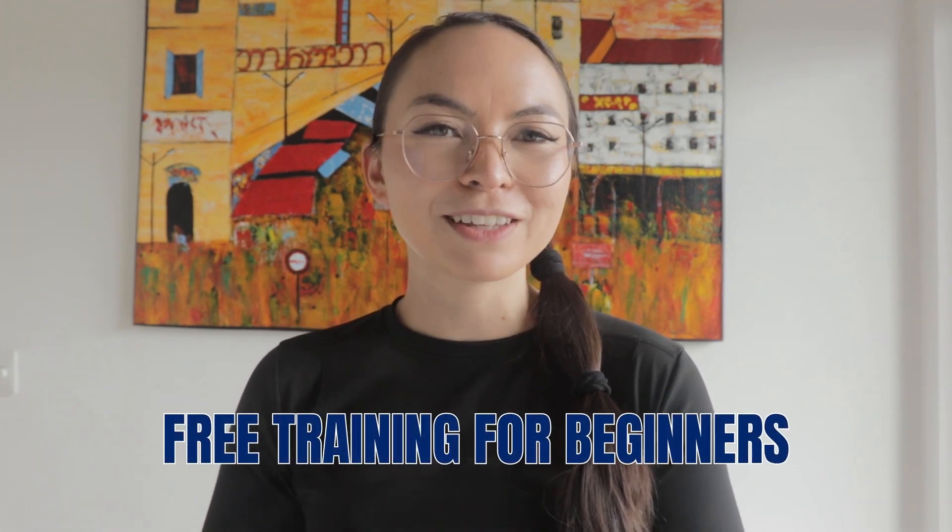If you found this lesson useful, then let me know by smashing the thumbs up button. And if you want to learn more from me, make sure to check out my free training for beginners — it's a good place to kickstart your German language learning journey. Das ist alles für heute. Vielen Dank fürs Zuschauen und bis zum nächsten Mal. Tschüss!